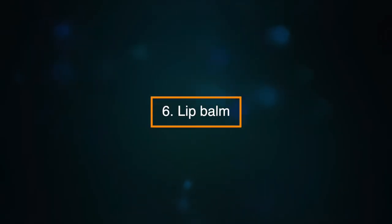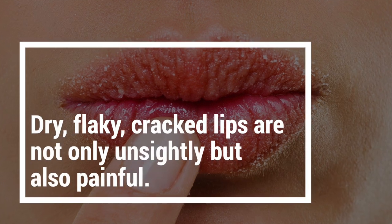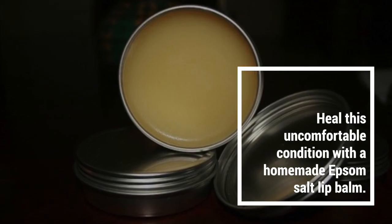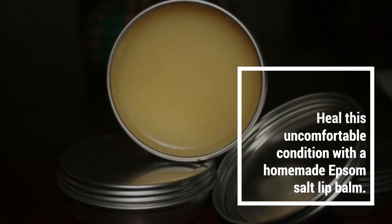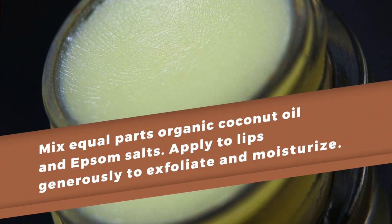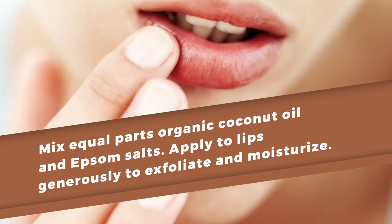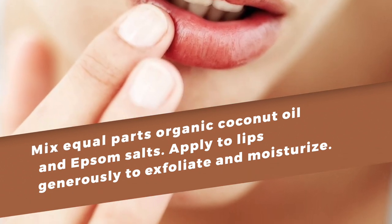Number six: a lip balm. Dry, flaky, cracked lips are not only unsightly but also painful. Heal this uncomfortable condition with a homemade Epsom salt lip balm. Mix equal parts of organic coconut oil and Epsom salts. Apply it to the lips generously to exfoliate and moisturize.